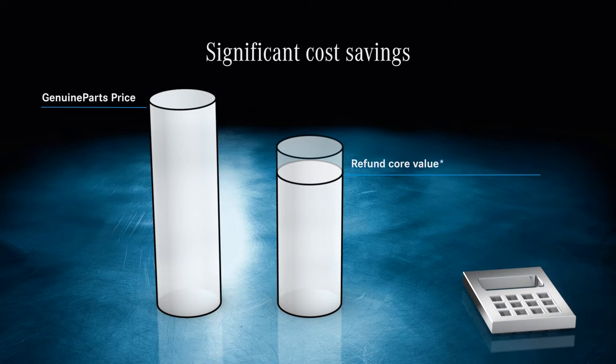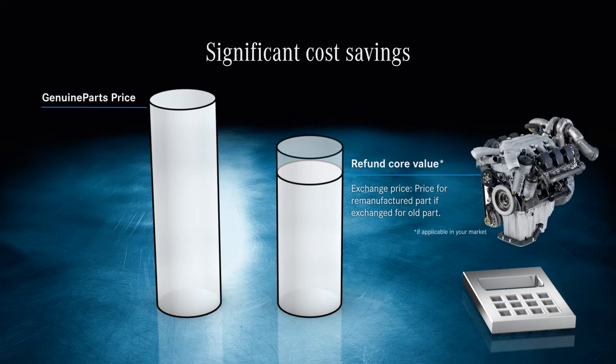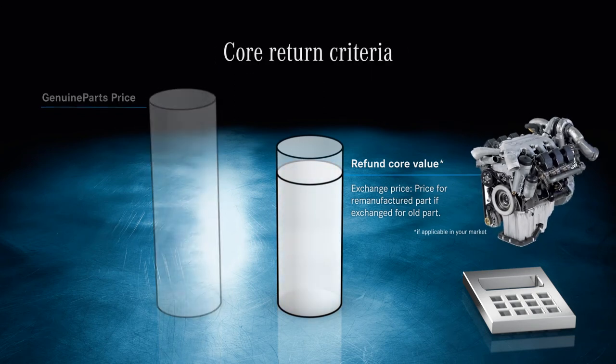You may also be able to trade in your old part for an even better deal. Here's how it works: you send in your old part, we determine the refund value, and we reimburse you. Therefore you pay an even lower price and get a remanufactured part that is as good as new.